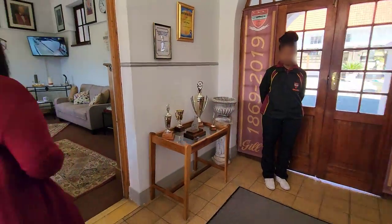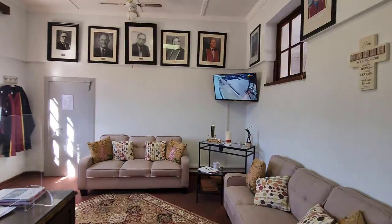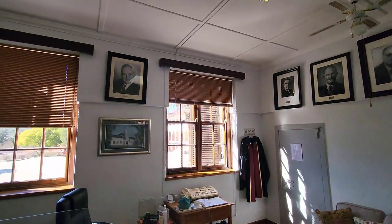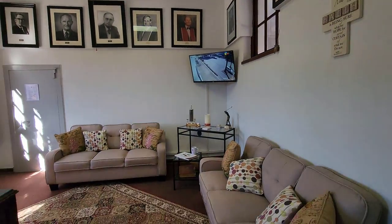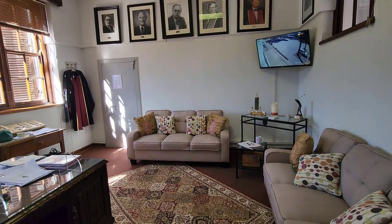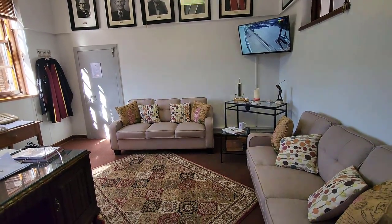This is my office - here you can see where the principals are. They're staring at me all the time, keeping an eye on you. All Gillians will always say the office never looked like this - but this is a female touch. It's beautiful.